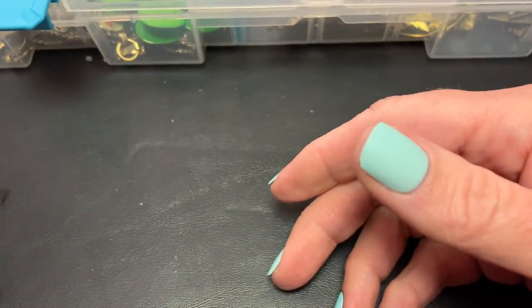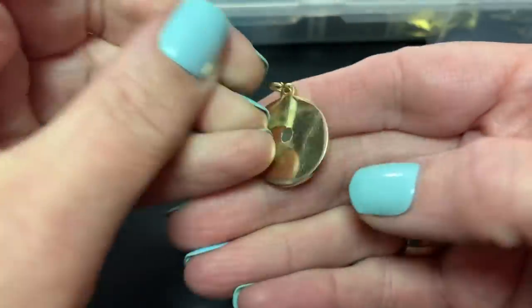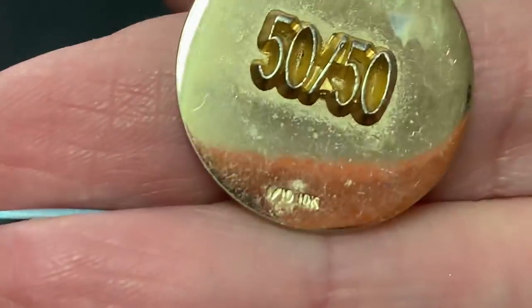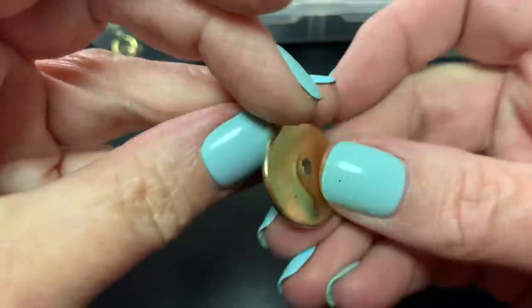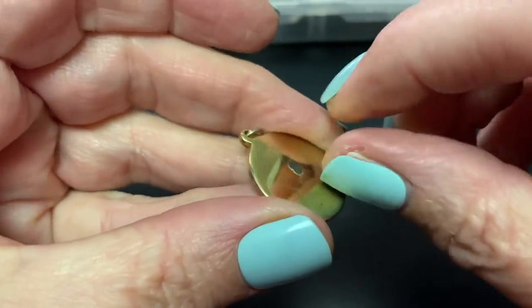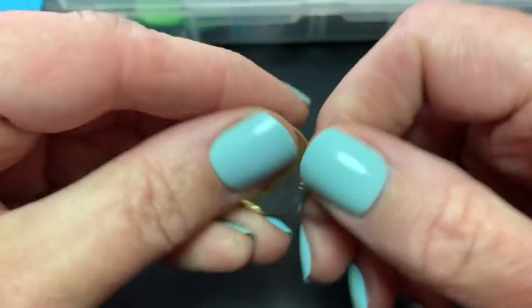I don't know if it's like a birthday thing. Looks like it's gold filled — 50-50. I don't know if there was something attached to that or if it will come off. Not sure.